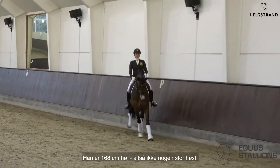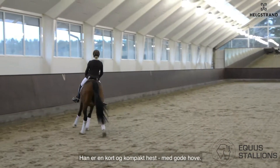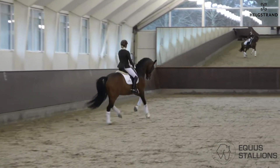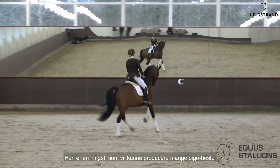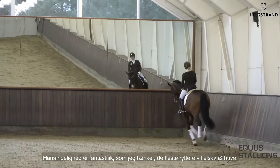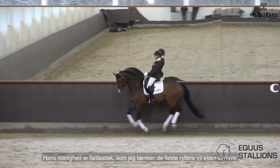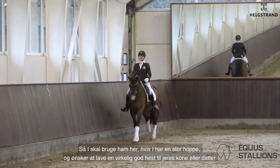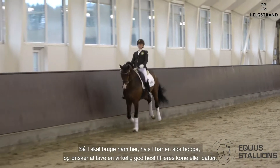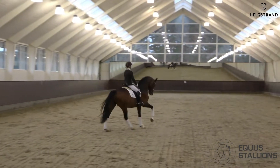He is, I would say, 167 — not a big horse, maybe 168. He is a very short, compact horse with good hooves. I think he will be a horse that can produce a lot of ladies' horses. The rideability is fantastic, which I think most of our riders would love to have. So please use this stallion if you have a big mare and you want to produce a really nice horse for your wife or for your daughter, because this is it.